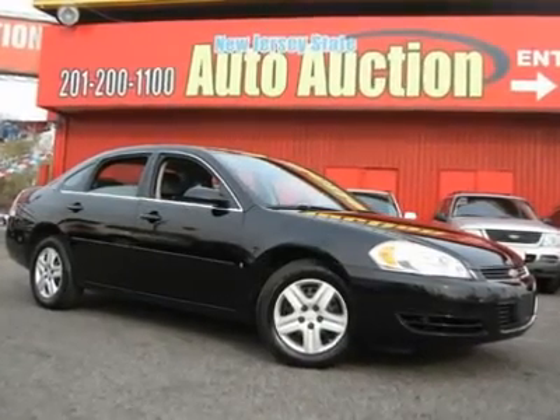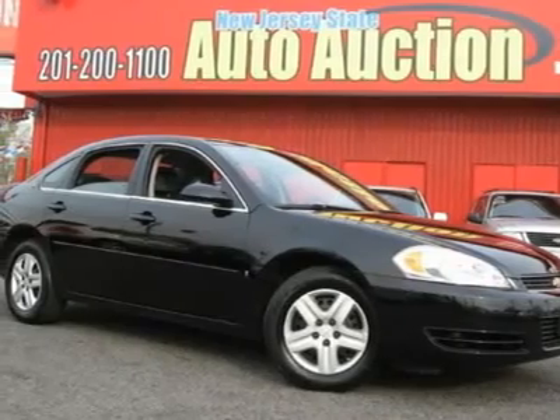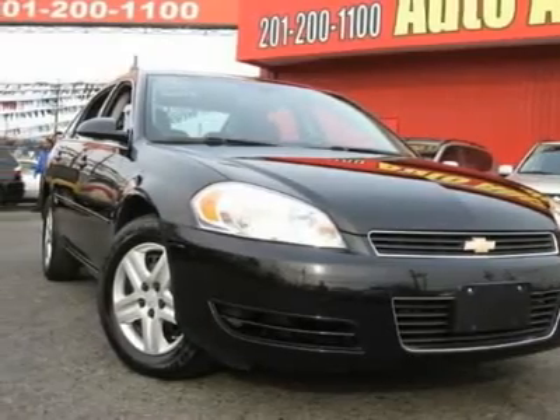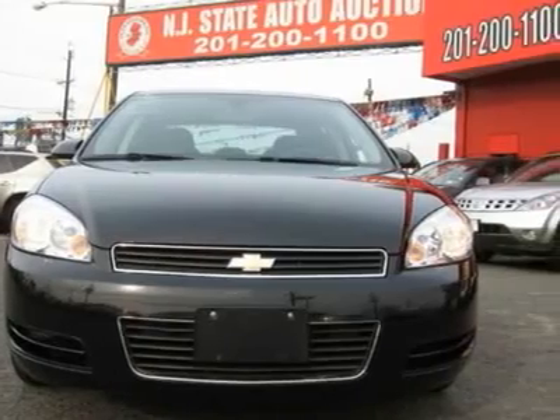Carfax One Owner Vehicle. This 2007 Chevrolet Impala 4-door sedan features a 3.5L V6 SFI six-cylinder gasoline engine. It is equipped with a four-speed automatic transmission. The vehicle is black with a gray cloth interior.